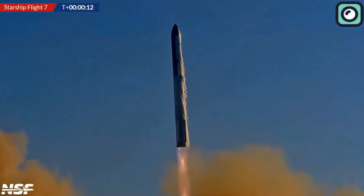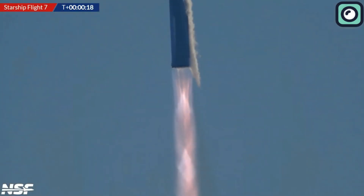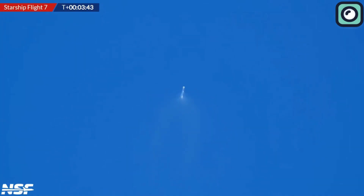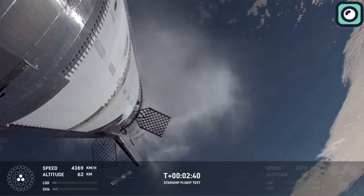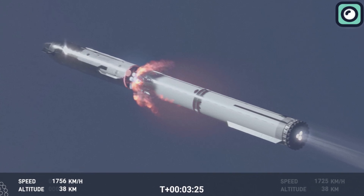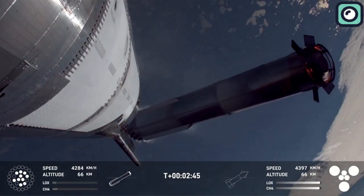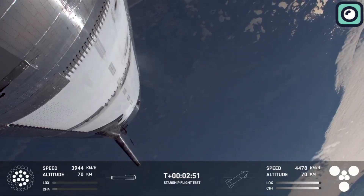The Raptor engines operated at optimal efficiency, with no signs of instability or performance degradation. At T-plus 2 minutes, the rocket passed through max Q — the point of maximum aerodynamic pressure — demonstrating the structural resilience of both the booster and spacecraft. At T-plus 3 minutes, main engine cutoff occurred; the Super Heavy booster shut down its engines, completing its primary role. Moments later, the booster separated from the Starship spacecraft, which continued its trajectory using its own Raptor engines. The separation was seamless, marking another successful step.